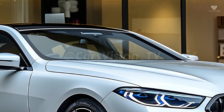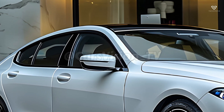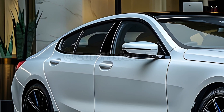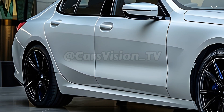No matter the weather, the 8 Series' exceptional stability and handling are a result of BMW's xDrive all-wheel drive system. The exterior design of the 2025 8 Series is sleek and aerodynamic. The car's long bonnet, sharp contours, and robust rear end give it an aggressive and purposeful appearance.